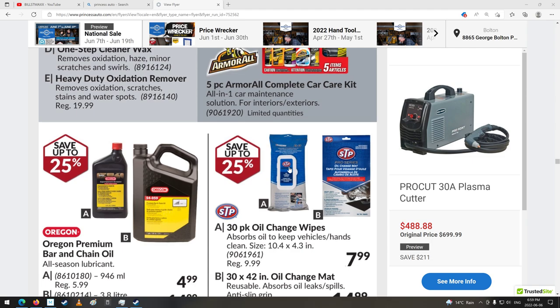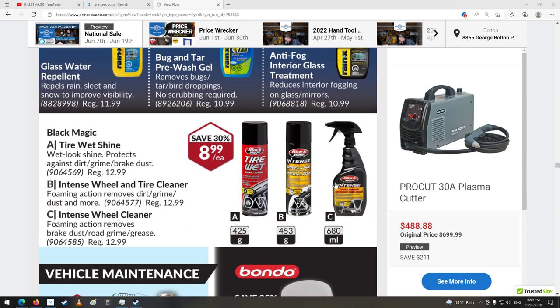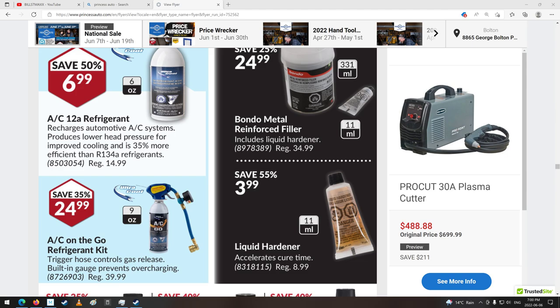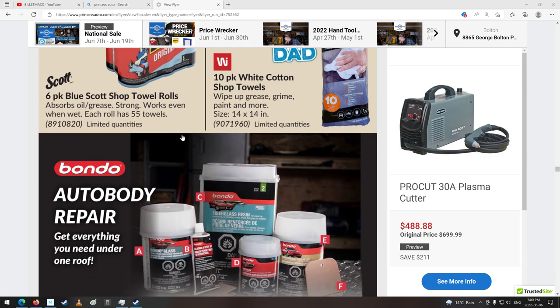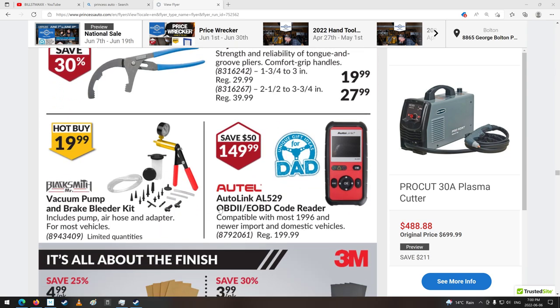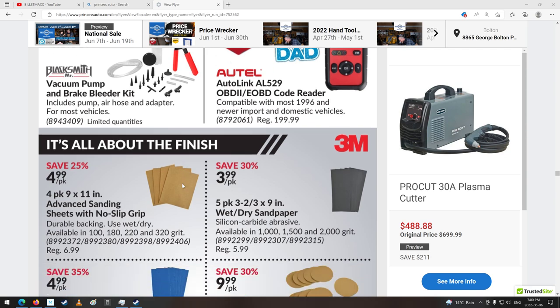There's your cleaning supplies for your car. Oregon chain oil. Oil change mat — that's a good idea. Tire holder, more cleaning stuff, tire wet. Bondo. A12 refrigerant — used to be a day where they wouldn't let you do that stuff, but it doesn't seem to matter anymore. Shop towels. They got a really big flyer this time around. That would be handy — I've got the vice grip kind for oil filters, but that might be kind of handy too. Vacuum and brake bleed kit. OBD2 code reader AL529.